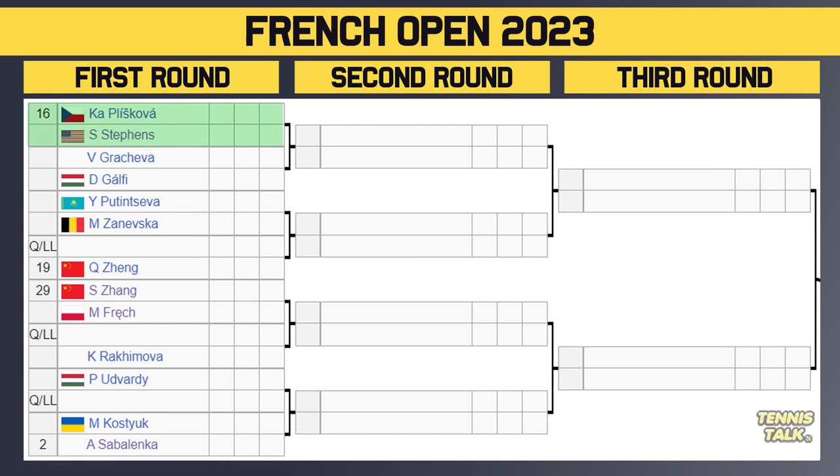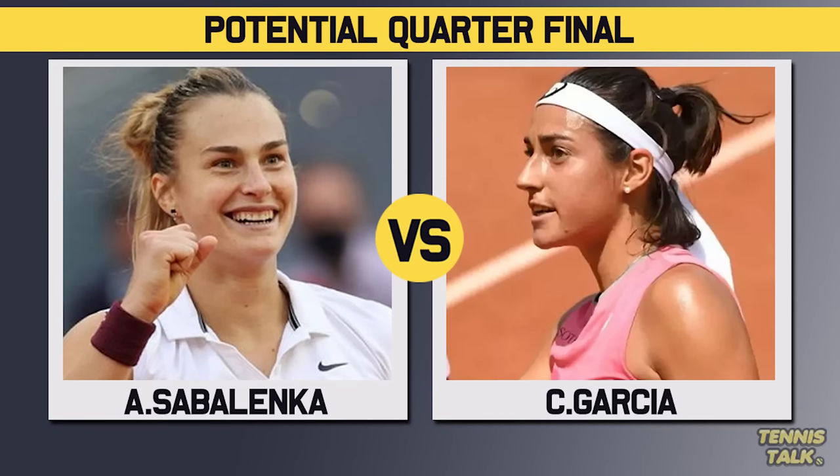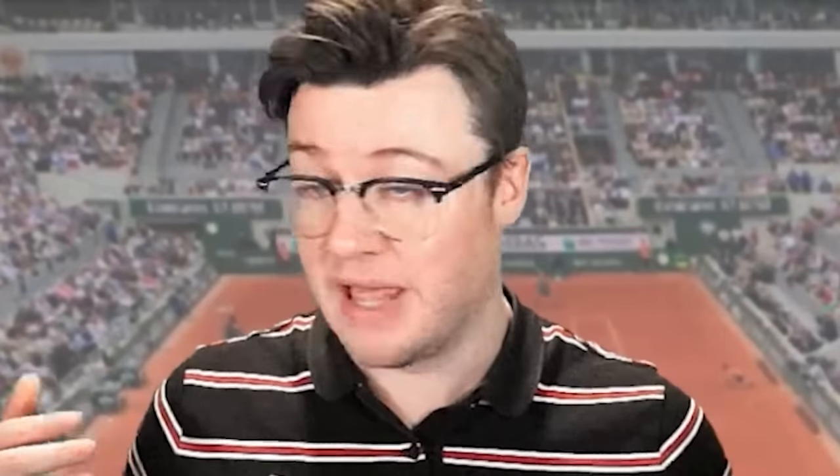In the bottom section, Pliskova takes on Stevens in the first round — a very fun match-up. Then Putintseva takes on Zanevska, Song takes on Frech, and Udvardy takes on a qualifier, with Kostiuk or number two seed Sabalenka potentially in the second round. That first round against Kostiuk is tough for Sabalenka. Zhang took a set off Swiatek at the French Open last year — worth watching. This section takes on the Garcia quarter in the quarterfinals, so we could be getting Sabalenka versus Garcia, or Sabalenka versus Kasatkina.